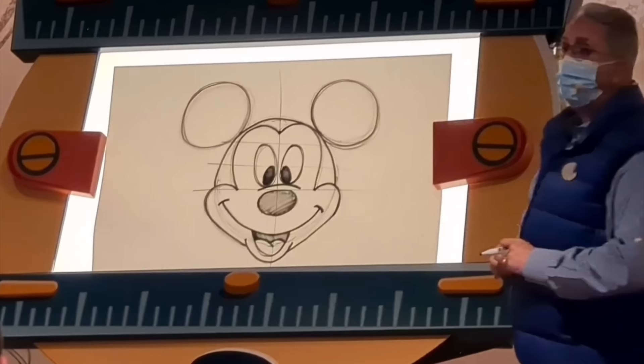In the Animation Celebration you can also head to the Animation Academy, where you will be taught how to draw one of the amazing Disney characters.